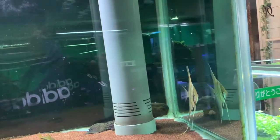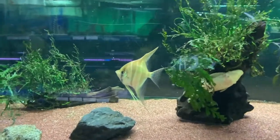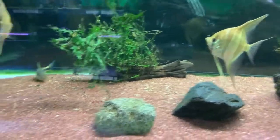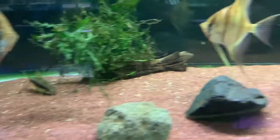We have some angelfish right here — some Ultum angels. Also some nice pieces of Bucephalandra on some driftwood, and pretty decent-sized Siamese algae eaters.